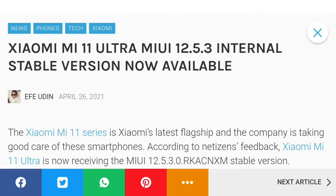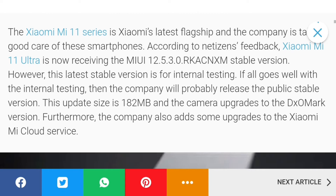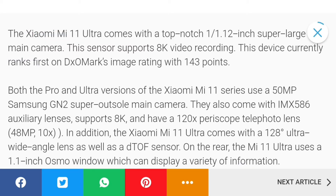What's up guys, Xiaomi has released the Mi 11 Ultra MIUI 12.5.3 internal stable version, which is now available. Previously I covered the news that the Mi 11 Ultra got the update, but you had to wait for the stable version. Here is the official stable version, which is 182 MB in size, now available for the Mi 11 Ultra.